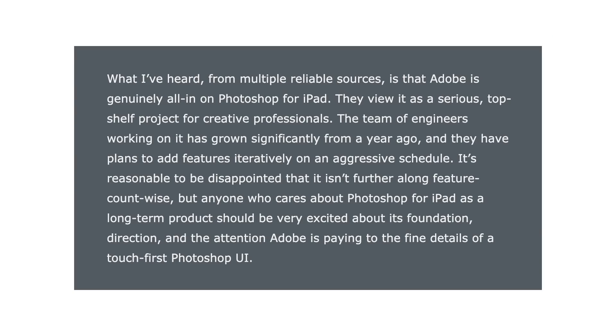From what Gruber has heard from multiple reliable sources, Adobe is genuinely all in on Photoshop for the iPad. They view this as a serious top-shelf product for creative professionals. The team of engineers working on it has grown significantly from a year ago, and they have plans to add features iteratively on an aggressive schedule. This gives me hope — I'm glad this isn't just going to be a 'throw it out there and see if it sticks' sort of thing like some of the other Photoshop apps we've seen in years past.